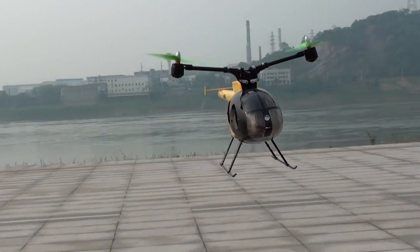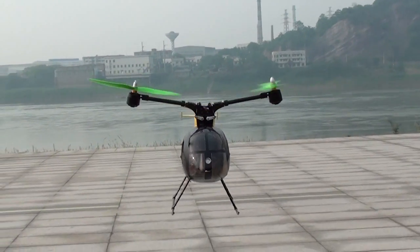You can see the servo arms in the center — they are moving to keep it balanced all the time.